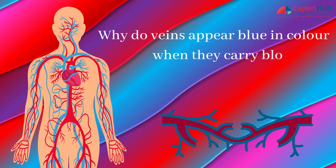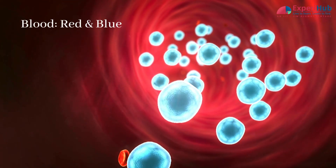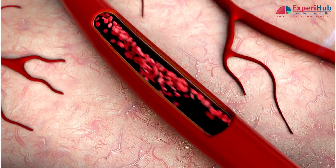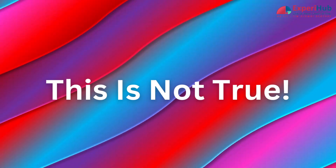Why do veins appear blue in colour, when they carry blood which is red in colour? Looking at the veins, many people might think that blood is blue in colour and it becomes red when it comes in contact with air. But this is not true.